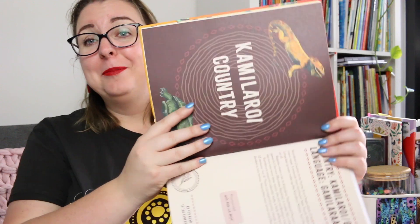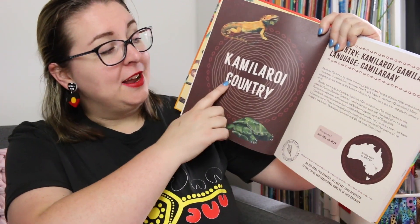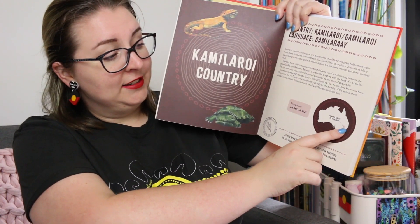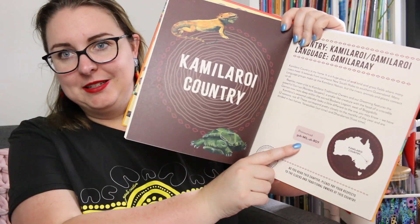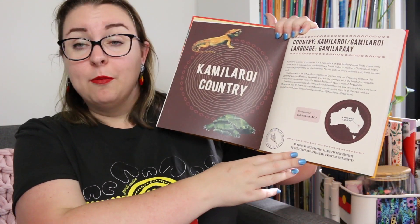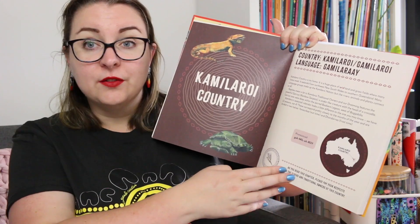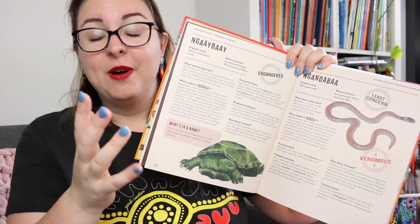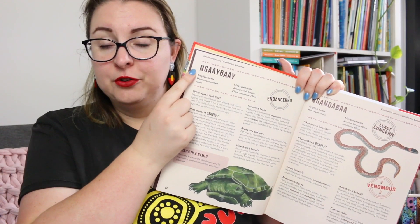I'm going to apologize because I totally struggle with pronunciation, and one of the things that I deeply loved is that when we are in a different part — I would say this is Gamilaroi country, which is in New South Wales — there is a pronunciation guide for the place, which I deeply appreciate because it's helping me to learn more as well. Each section starts off with the country that we're on, some information about that country, a reminder to acknowledge and pay respects to the elders of the country, and then we get into all of the reptiles that you might find on that country along with their traditional names.